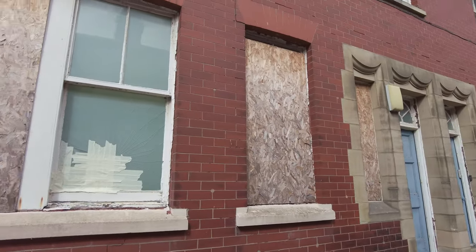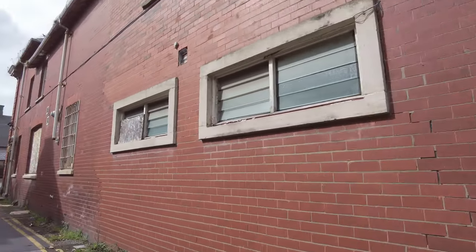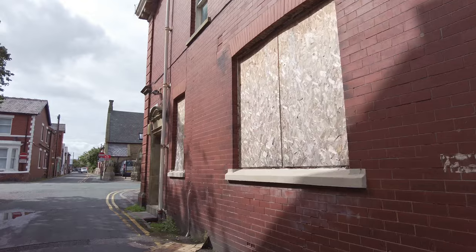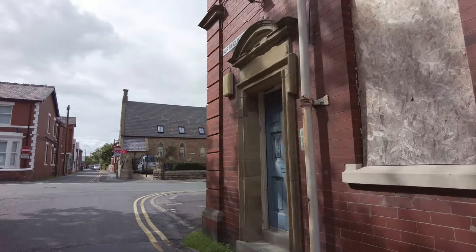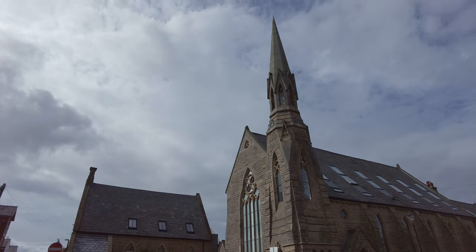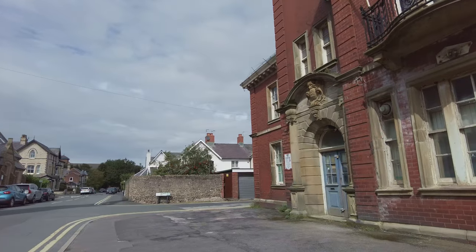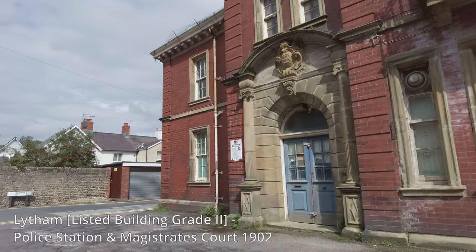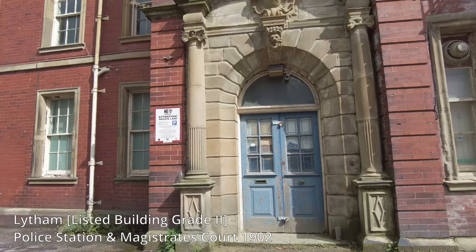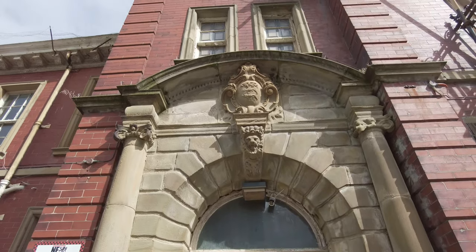The old police station looks like it's had a bit of abuse - they've boarded up the windows around the side. There is a bit of anti-social behaviour that goes on here in Lytham. Just across the road, look at that church - quite fancy, it's got a very pointy spire. Let's have a look at this police station. They don't build them like they used to - look at that entrance with the blue doors. Amazing.